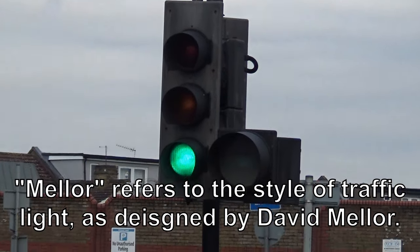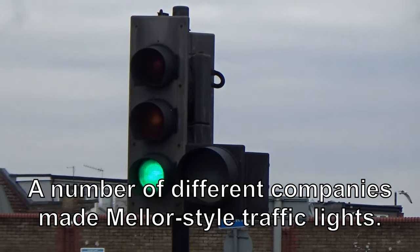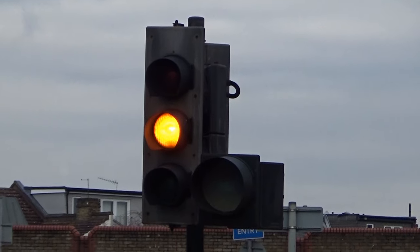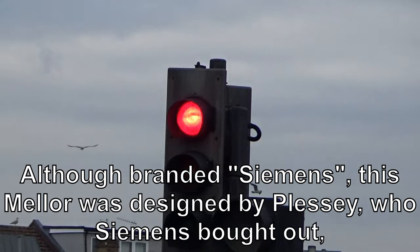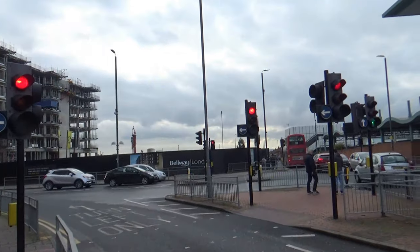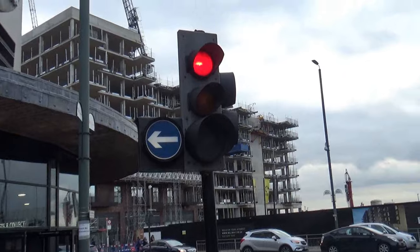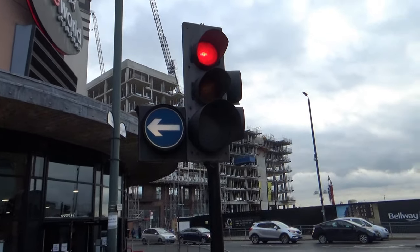And there's not many of these left - there are a few dotted around. This junction no longer comprises entirely of Mellers; it's had some newer fibre optic units installed, probably Peak. There are cars turning right - I'm wondering if that right arrow's probably just burned out. We'll have a look at this set when it changes. This set's got a nice big green arrow on.